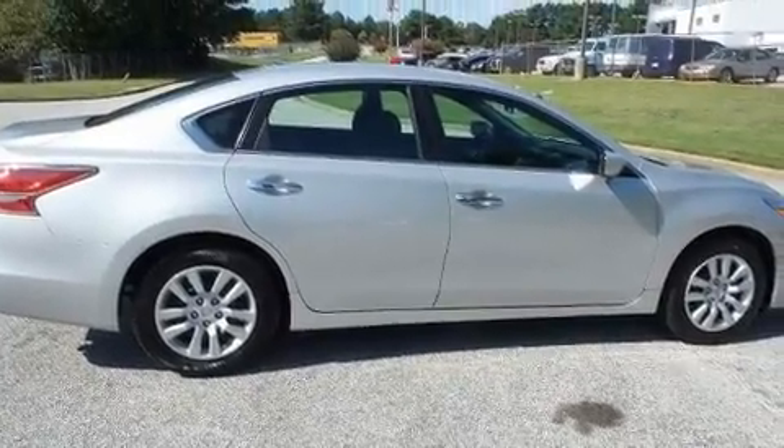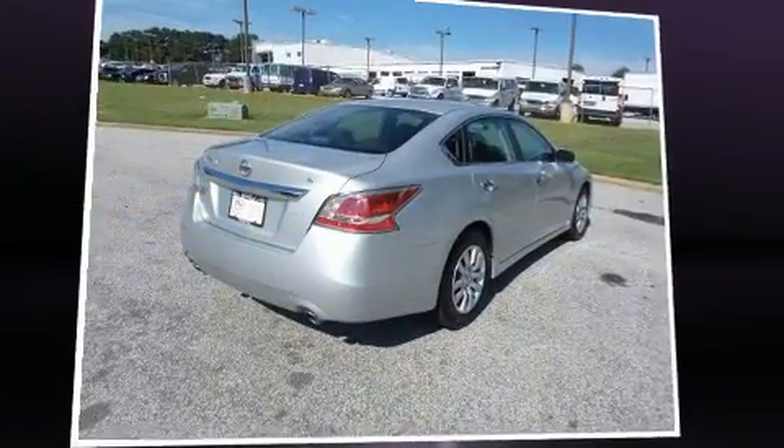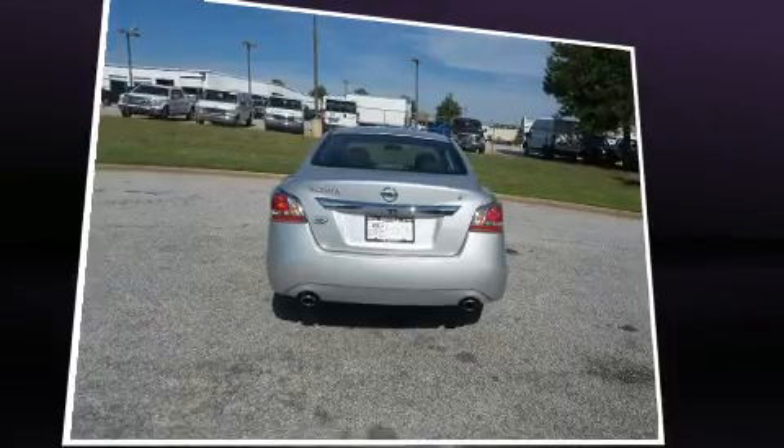It's equipped with tons of terrific amenities, but it won't break your budget. Such as remote keyless entry, front and rear reading lights, speed-sensitive wipers, and much more.